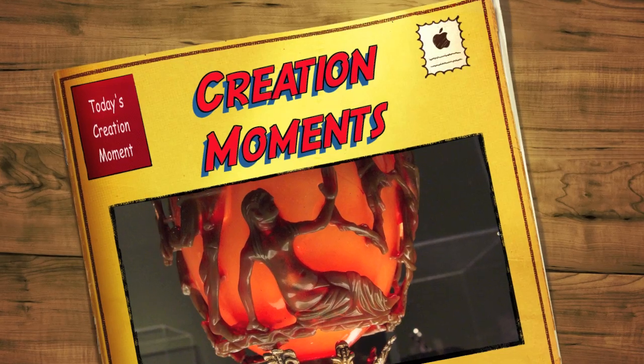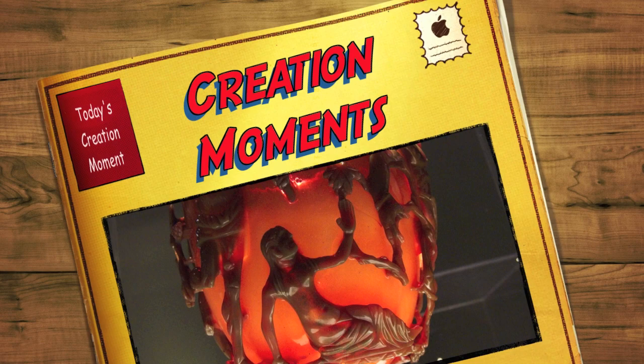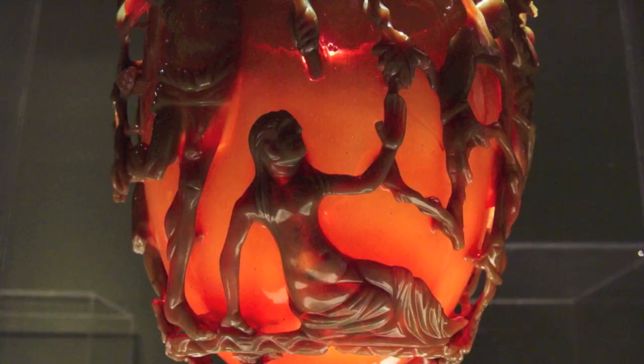An ancient, color-changing artifact. Learn about it next on today's Creation Moment. And now, here's our Creation Moment's host, Ian Taylor.